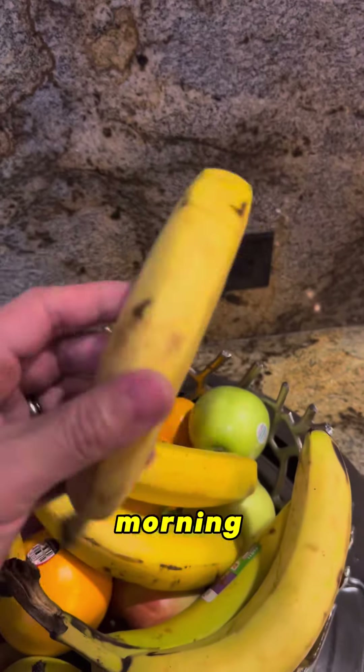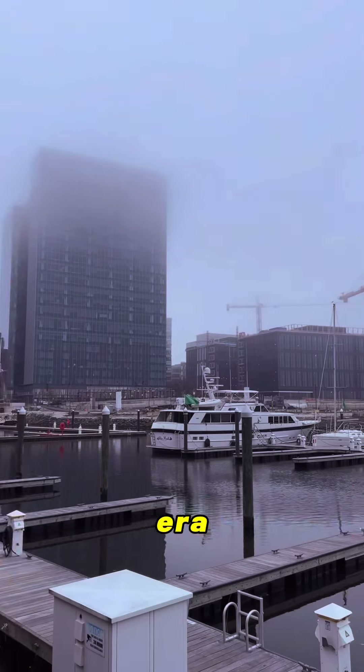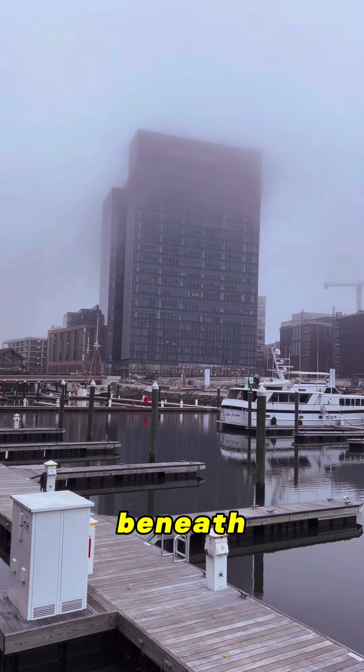This morning, we are going to the USS Constellation — it's actually the last Civil War era warship still afloat. Climbing aboard and exploring the decks, feeling the weight of history beneath your feet.